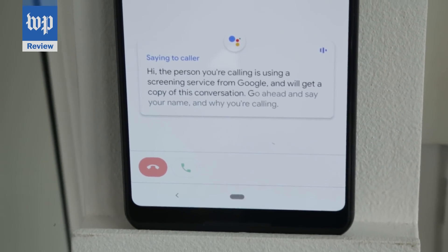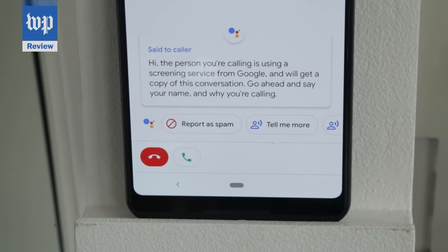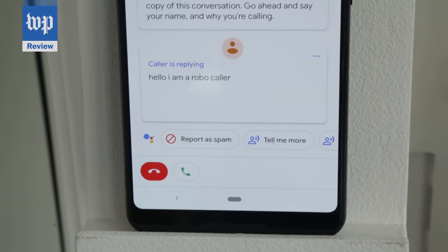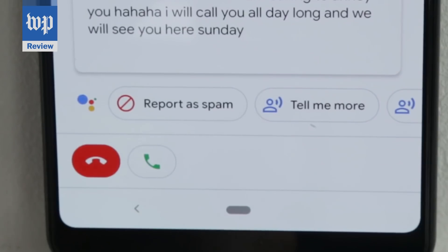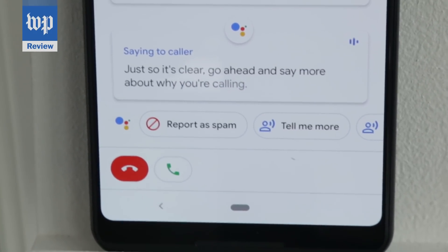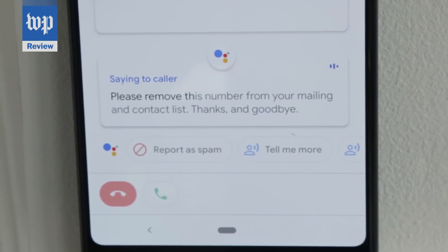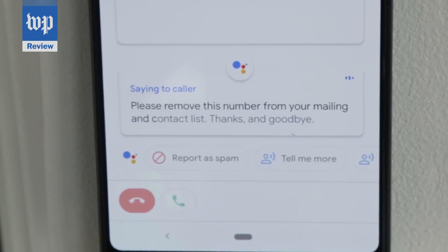It sounds like this. [Google Assistant]: 'Go ahead and say your name and why you're calling.' [Robocaller]: 'Hello, I am a robocaller. I am calling to annoy you. Ha ha ha.' [Google Assistant]: 'Just so it's clear, go ahead and say more about why you're calling.' [Robocaller]: 'I am here to annoy you. Ha ha ha.' [Google Assistant]: 'Please remove this number from your mailing and contact list.'